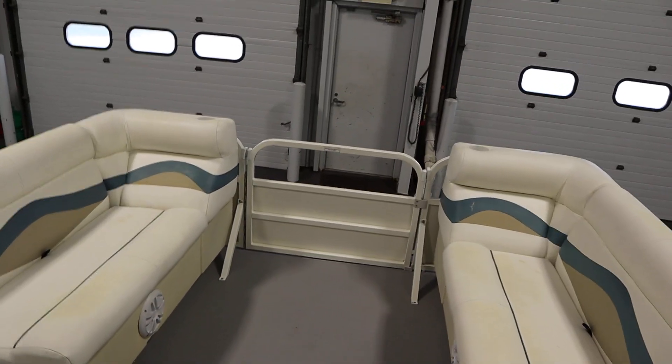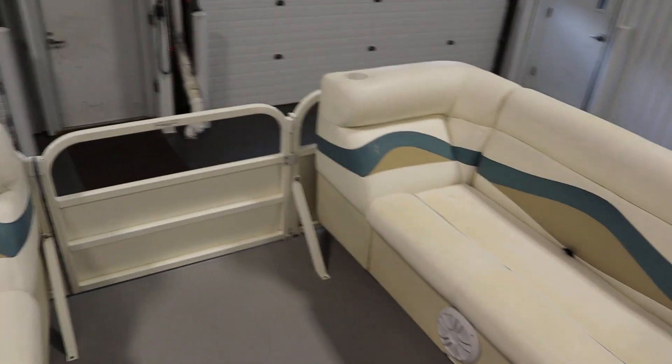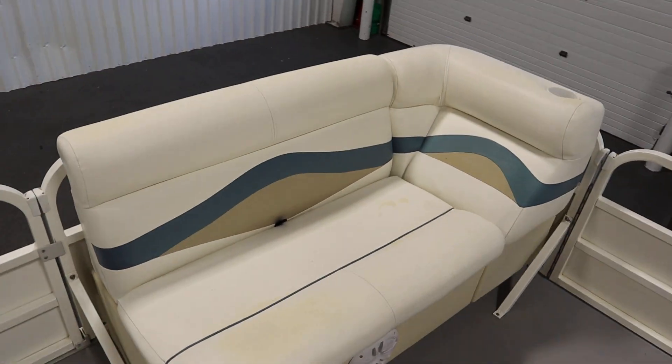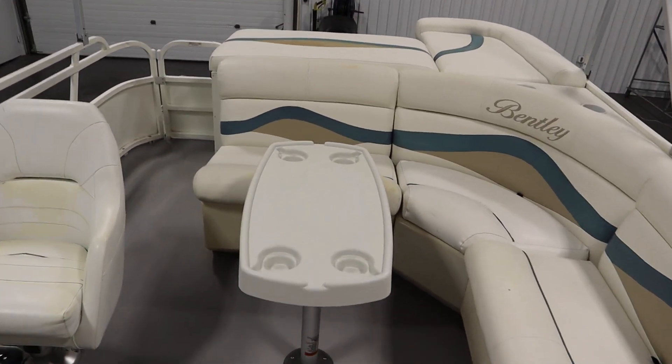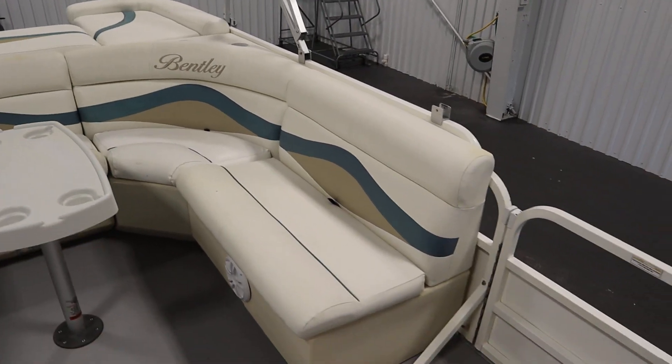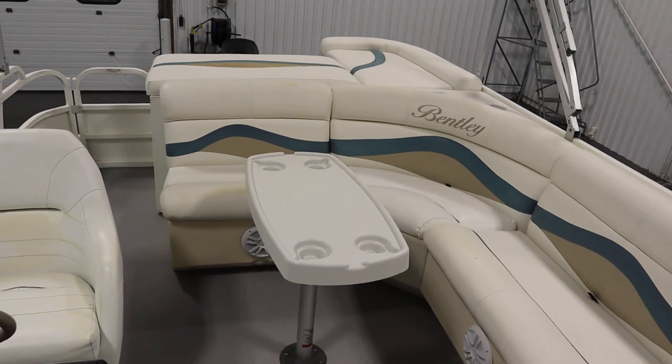There's bow, port, and starboard couches with under storage. It also has a removable table with beverage holders. There's a stern L-shaped couch with under storage.